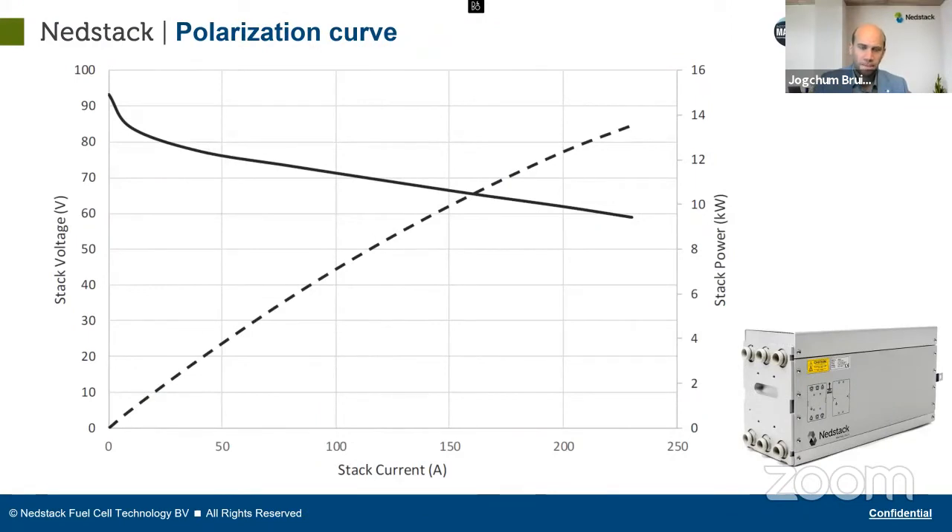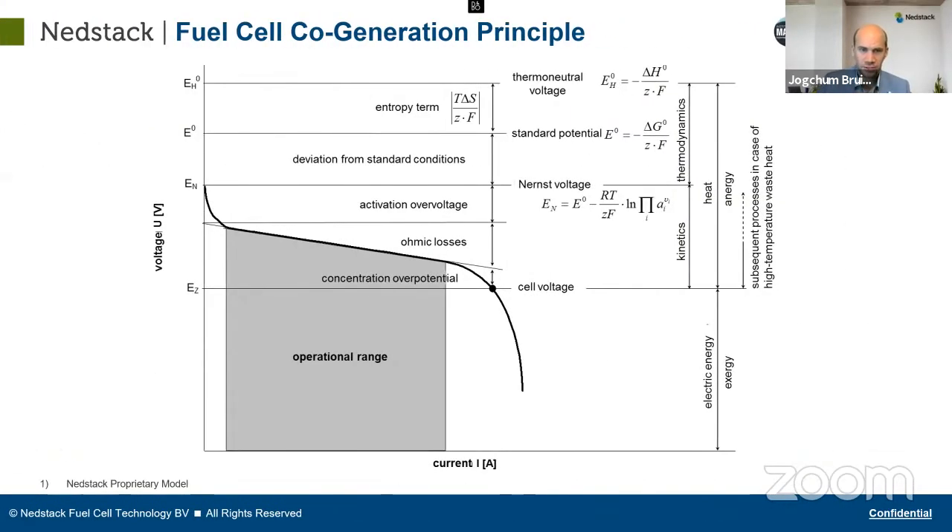If you look at the voltage curve of a fuel cell stack — which we call a polarization curve — you can see that voltage is dependent on current. When we start at 96 volts, we end at 60 volts, and towards end of life it drops even lower towards 50 volts. The more current you draw, the lower the voltage. This is partly due to ohmic losses in the fuel cell stack and some activation losses. Reducing ohmic losses gives more cell voltage and ultimately more efficiency.